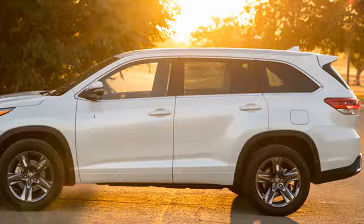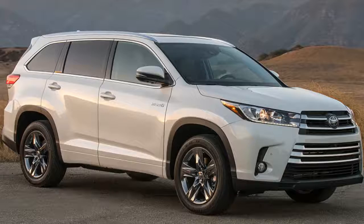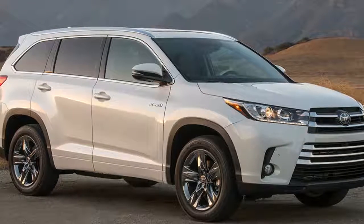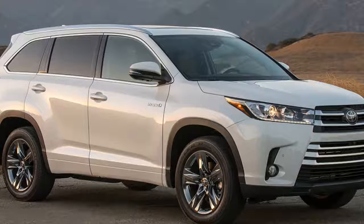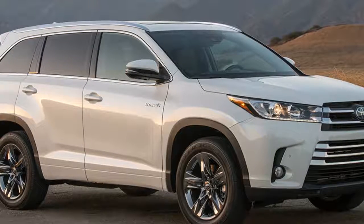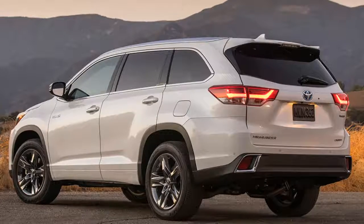But that 6 mpg fuel economy difference only equates to an annual average savings of $400 versus the regular Highlander's gasoline-only V6. Given that the hybrid costs about $2,000 more than a comparable gas-only model, it'll take you at least five years to pay back the price premium. You also have to pay considerably more for desirable options, as there is no equivalent of the regular Highlander's LE Plus trim on the hybrid — if you want simple extras like power seats or a leather-wrapped wheel, you have to spend an extra $5,000 for the XLE. So value is certainly something to consider, but if fuel economy and reducing your carbon footprint are more important to you, it's definitely hard to argue with the Highlander Hybrid.